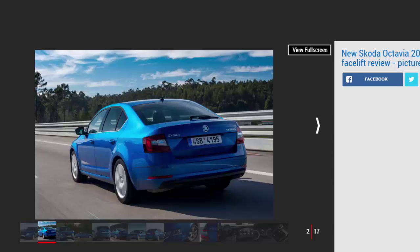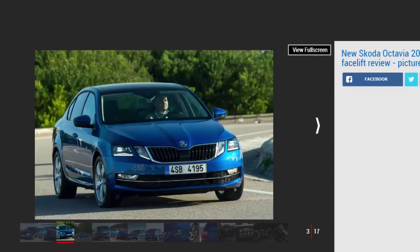At the front, the main difference is the split headlight design, which on some models comes with LED technology. There's also a new lower bumper that has a longer detail line and raised-up fog lamps. It's a very subtle facelift, but it brings the car closer to the more modern designs in the Skoda range, such as the Kodiaq SUV.